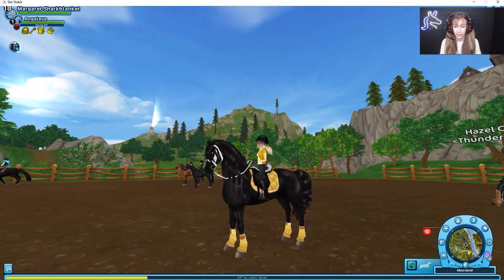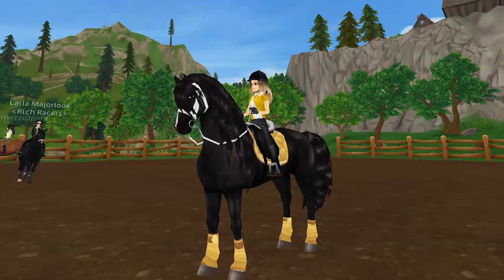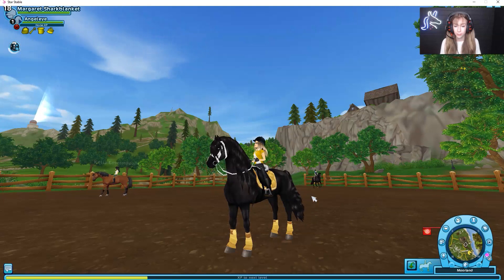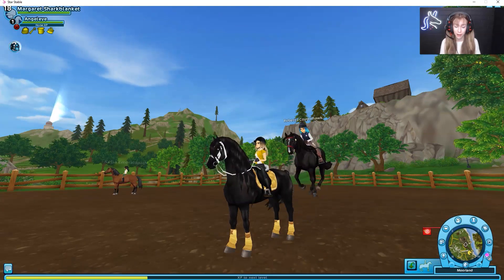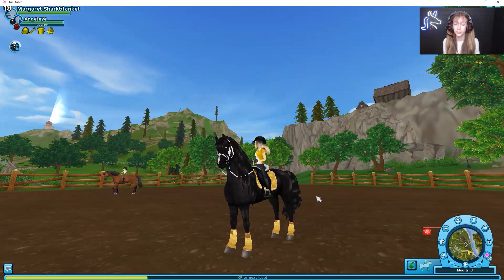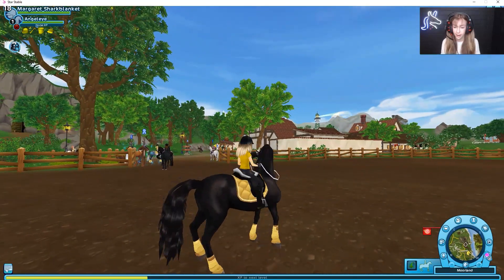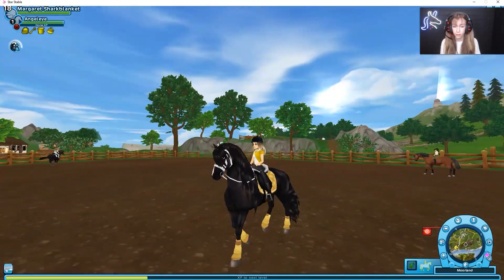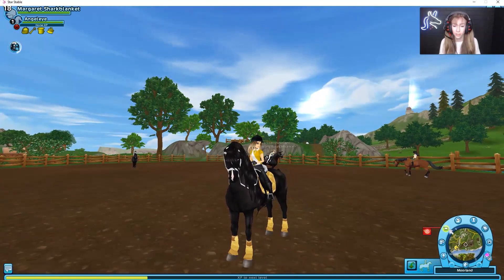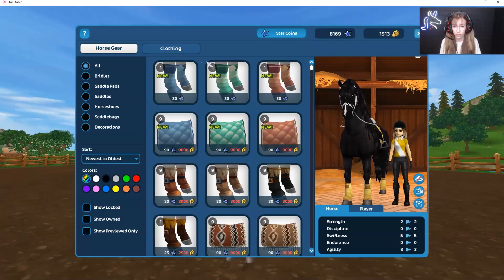I really love the saddle pads and the matching leg wraps — they're amazing, but a little bit expensive. They cost around 9,000 Jorvik Shillings or 90 Star Coins. That's why last video I only wanted to buy the yellow set, but I've absolutely fallen in love with this new tack. Also, if you can't find this tack or you're too lazy to go to Moorland, you can just click the global store and it will show up there too.